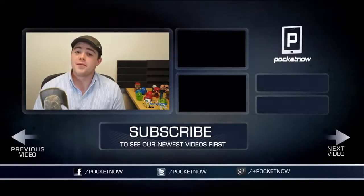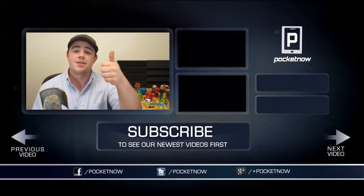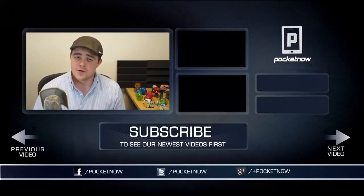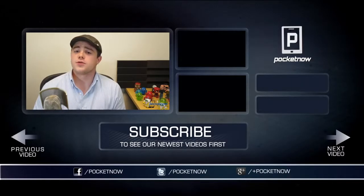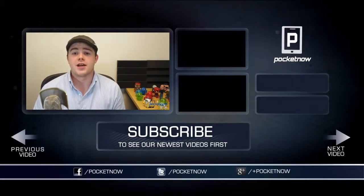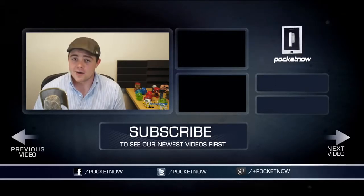That's going to wrap this video up. If you enjoyed it be sure to let us know by clicking the thumbs up button below and subscribing to our channel to see more videos like this one in the future. Be sure to follow us on Twitter, Google Plus and Facebook at Pocketnow. You can find me on Twitter at Casper Tech. I'm Taylor Martin and I will see you next time.